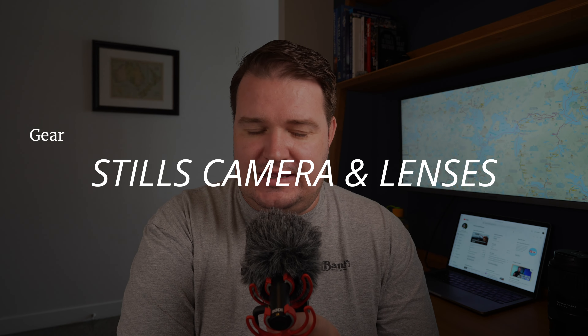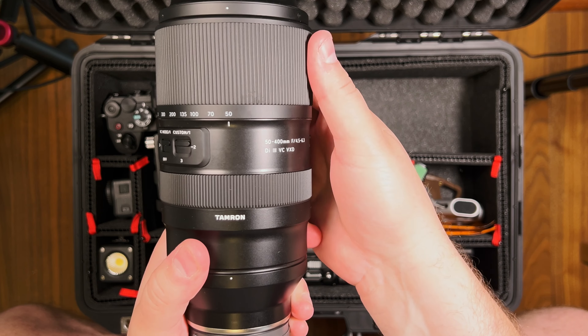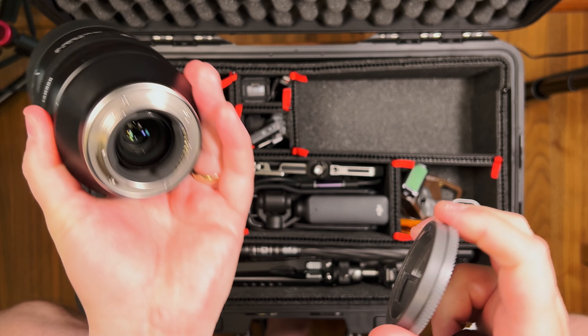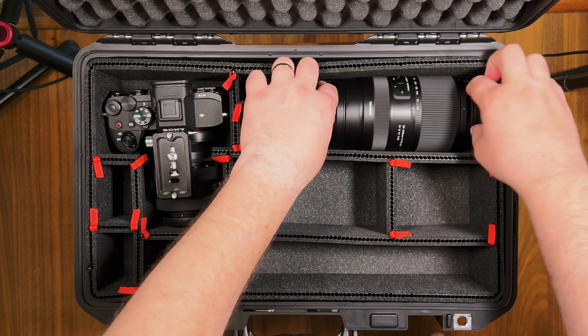I'll be bringing my Sony a7 IV, which I'm recording on right now. Earlier this year I got this Tamron 50-400mm lens. I haven't really been using it as much as I thought I would, but I think it's going to be the best lens for this particular trip — the lake is pretty big and if I want to reach out and grab something across the lake that's nicely lit by the sunrise or sunset, this is going to be the thing to do it.